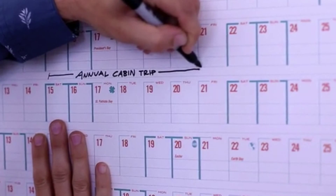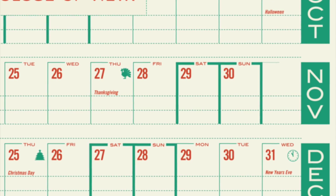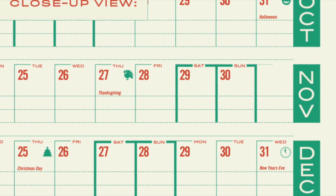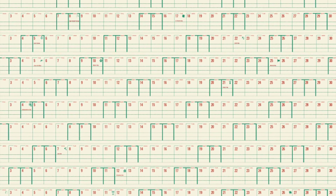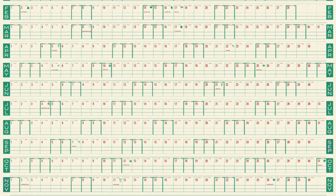Highlighted weekends for easy reference, the ability to write over multiple days seamlessly with the space between months, and finally a professional, good looking calendar with a genuine commitment to style.